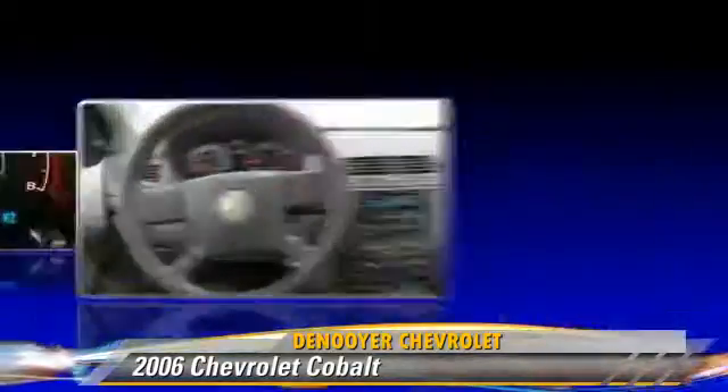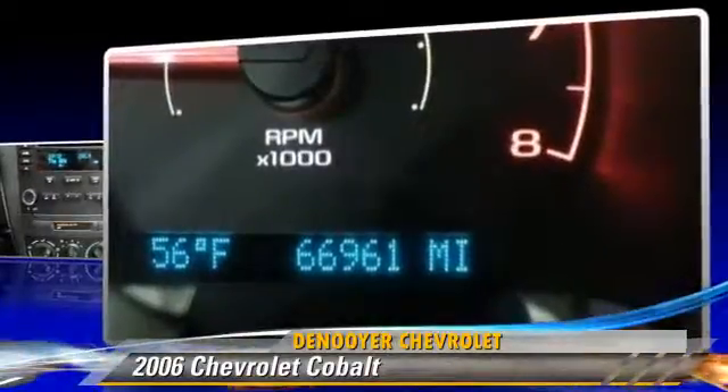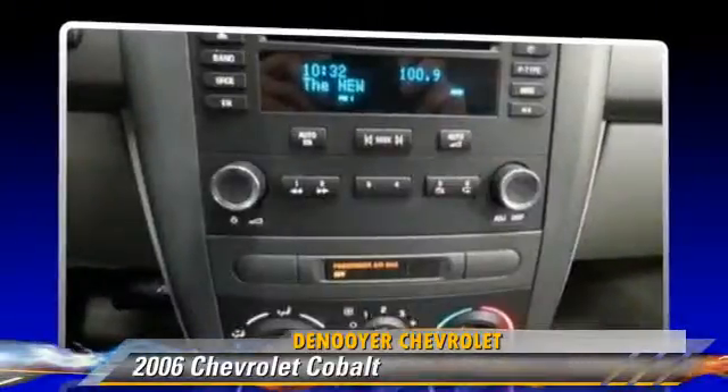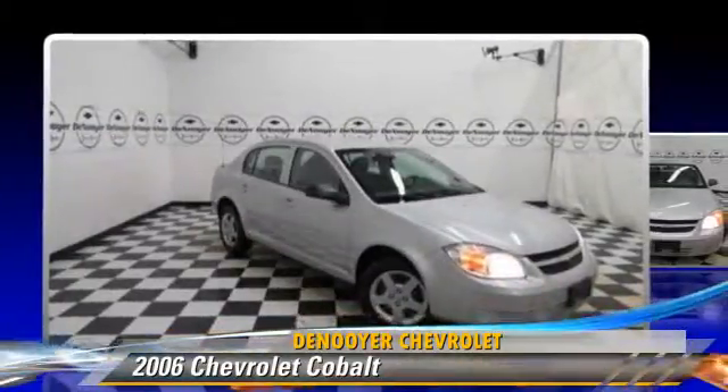This Chevrolet features front-wheel drive and power steering. Comfort and convenience features include air conditioning and a CD player. Give us a call to schedule your test drive today.